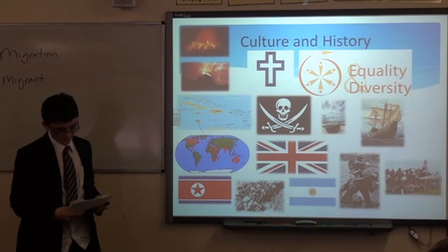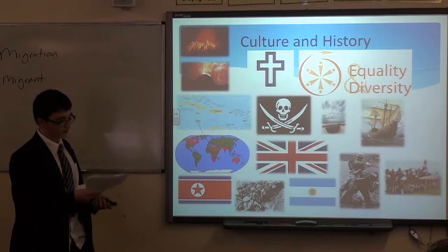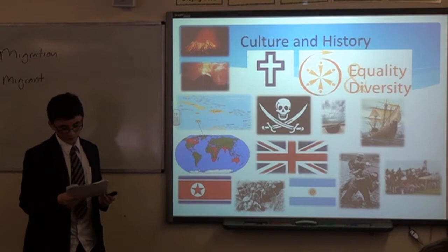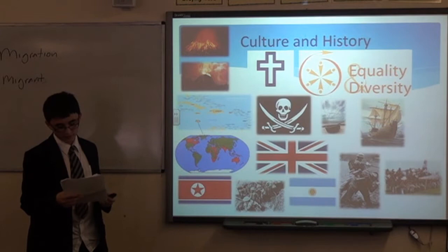For immigration, anyone is allowed to come into the country as long as they don't have a criminal record. And if you are a citizen of a country we are at war with, you're not allowed to come into the country during the war. If you want to move to our country, you have to be fully qualified and work in a job for at least a year and a half to be able to claim any sort of benefits.